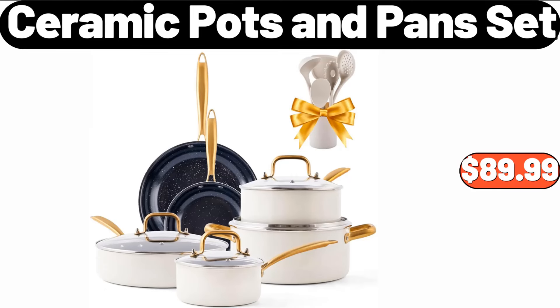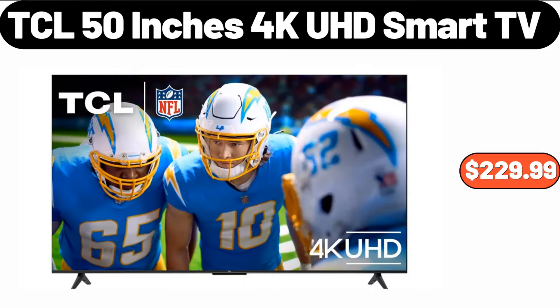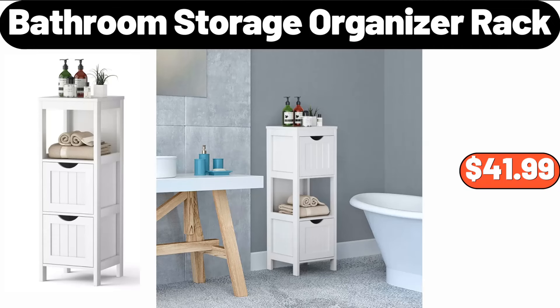4-Ceramic Pots and Pans Set, $89.99. Specially Selected Award Winning Cheese, $4.49. TCL 50-Inches 4K UHD Smart TV, $229.99. Double Wall Borosilicate Glass Cups Set of 2, $14.99.